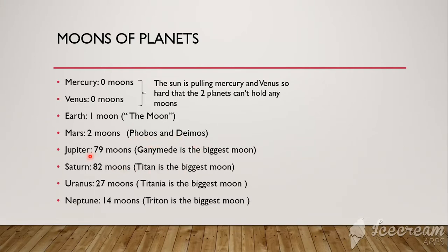Jupiter, Saturn, Uranus, and Neptune have many moons. Jupiter has 79, Saturn has 82, Uranus has 27, and Neptune has 14.